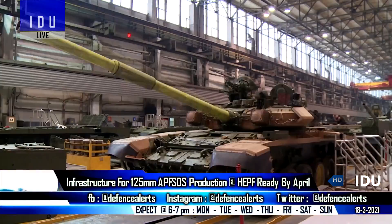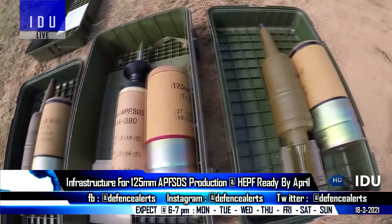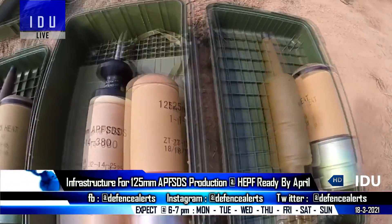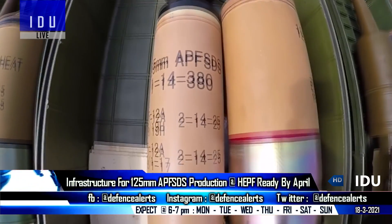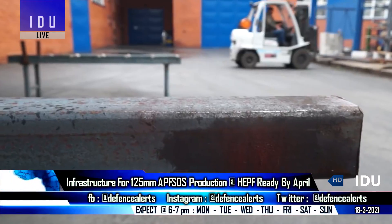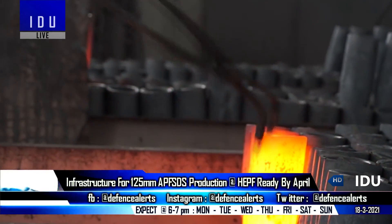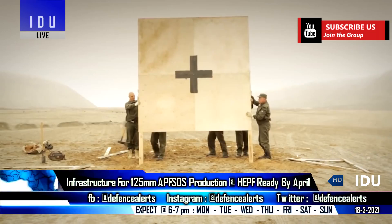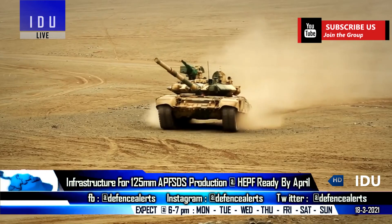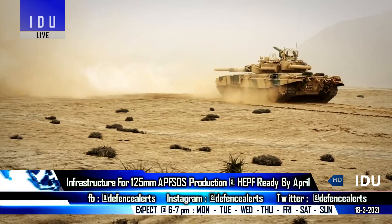The infrastructure required for manufacturing 125 mm fin-stabilized armor-piercing discarding sabot ammunition with Russian collaboration at the high-energy projectile factory will be ready next month, as 90% of the civil works have been completed. The factory has taken up indigenization of the raw materials and components required for the 125 mm ammunition, and will start production from December 2021.